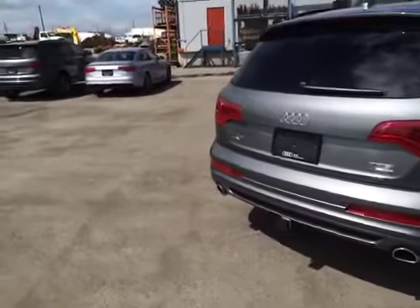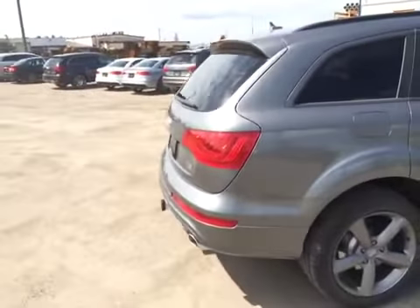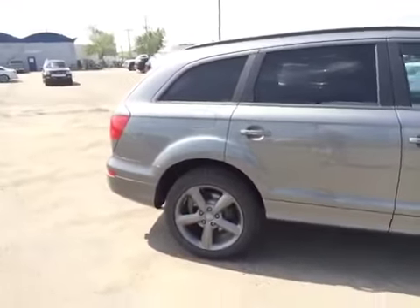You get a power tailgate. You have a start-stop button and a Bose sound system. You have an Audi navigation system. These are 20-inch alloy wheels. And on the safety side,